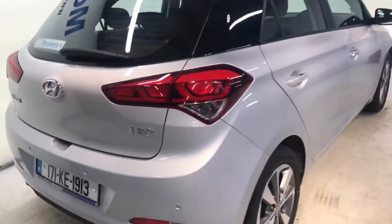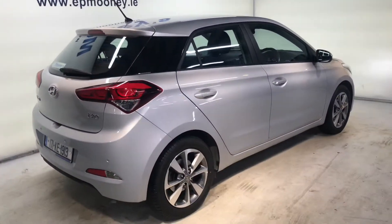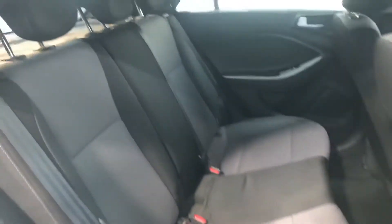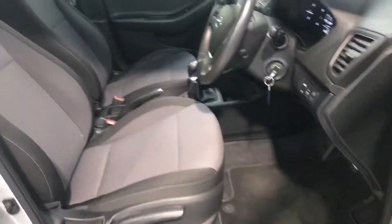It comes with a fresh NCT tax until January 2021. It has those 16 inch alloy wheels, you also get reverse parking sensors, decent boot space in the back, and there are two isofix points for your child seats. Very comfortable grey and black cloth interior in this car.